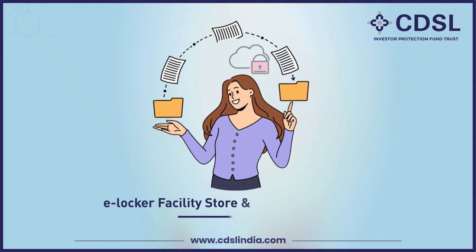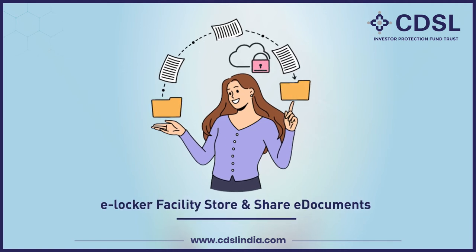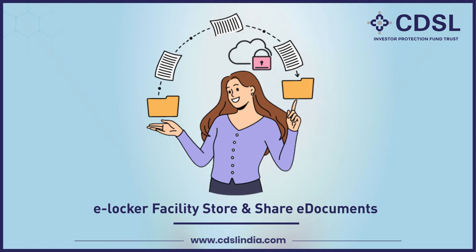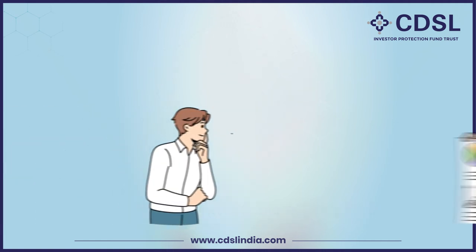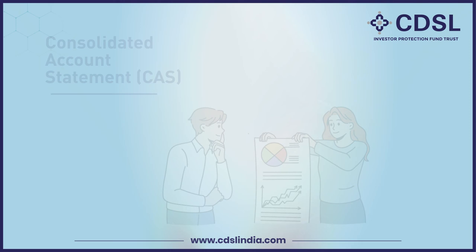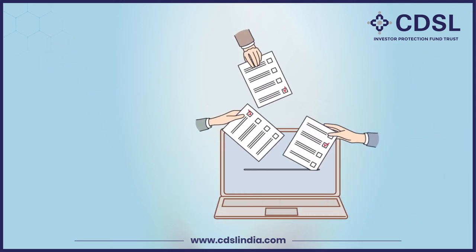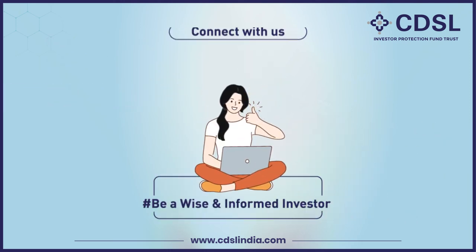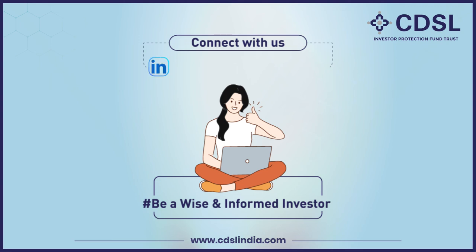Avail e-locker facility to securely store and share e-documents — it is available only for Easy and Easiest users. Access to Consolidated Account Statement, CAS. Cast your valuable votes via e-voting. CDSL has active presence on social media sites like LinkedIn,